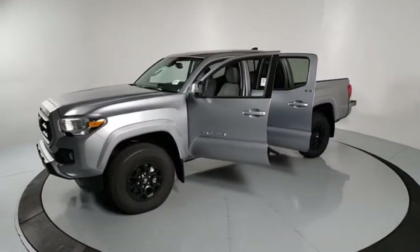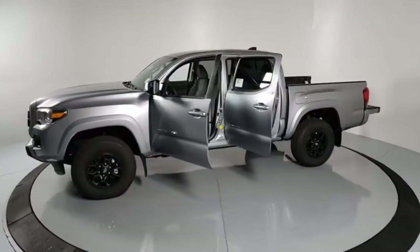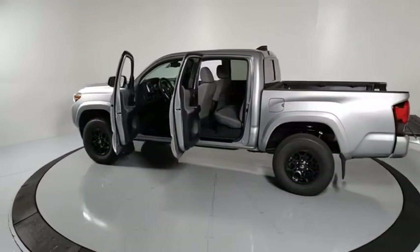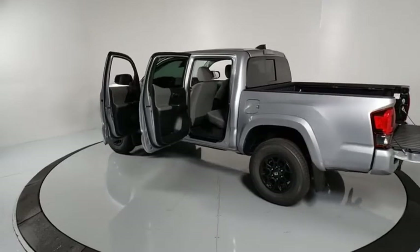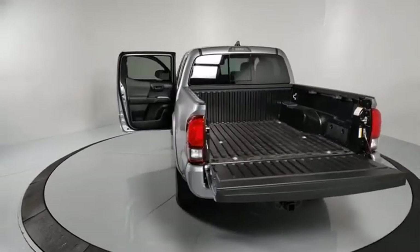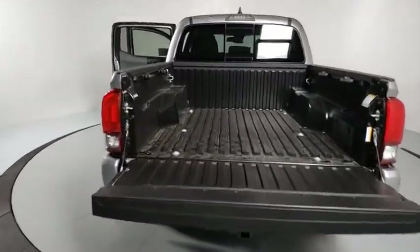Here are some of this vehicle's great options: traction control, dual airbags, power steering, trip computer, fog lights, electronic stability control, power windows, brake assist, overhead console, daytime running lamps, remote keyless entry, panic alarm.